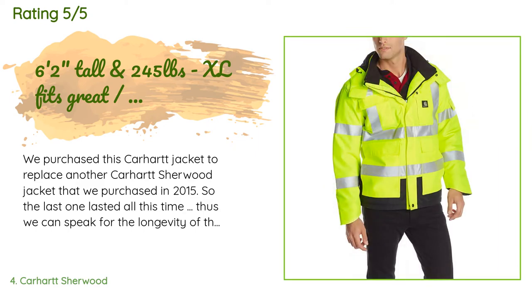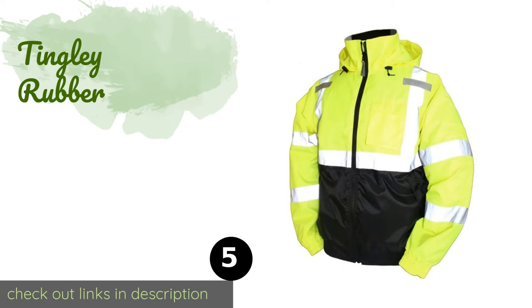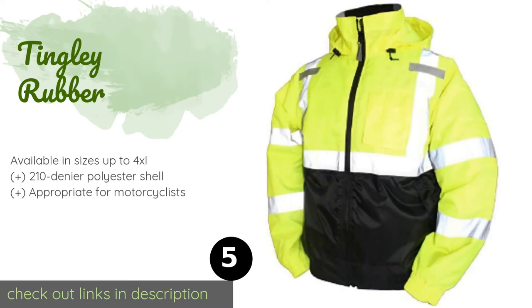A customer said: we purchased this Carhartt jacket to replace another Carhartt Sherwood jacket that we purchased in 2015, so the last one lasted all that time. My husband is a truck driver who pulls a pneumatic bulk tanker, and the jacket tends to get dusty and dirty. Even with getting dirty, we were able to wash it in the washing machine and it came out bright and clean every time. Just recently, though, the Scotch Guard must have washed out and the jacket started to look dirtier.